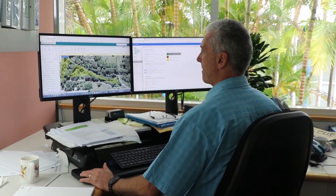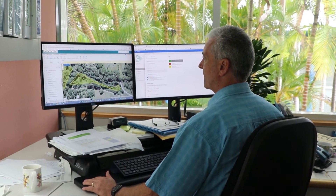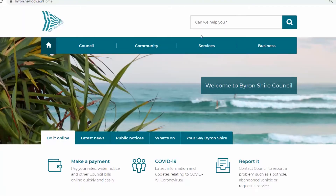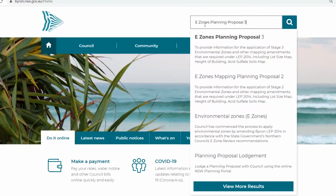Once endorsed, landowners who have an e-zone proposed on their land will be sent a letter notifying them at that time. You can view all information about the e-zone Stage 3 exhibition on our website by typing in 'e-zones planning proposal 3' in the search box on Council's home page.